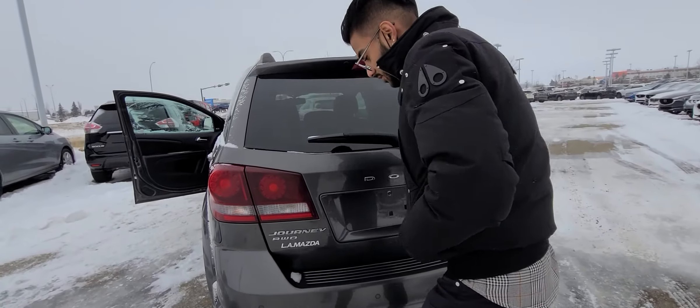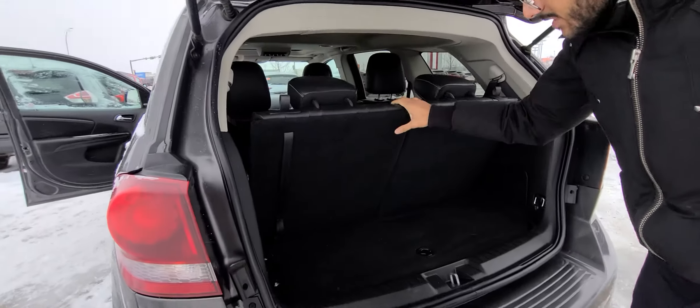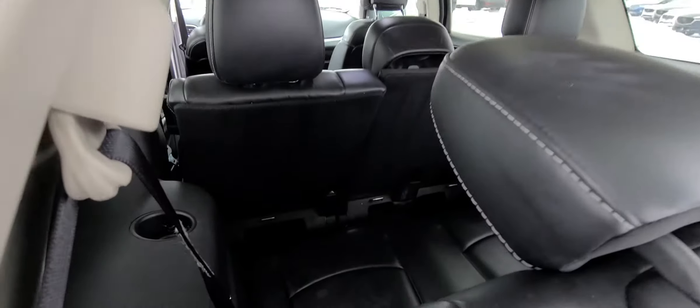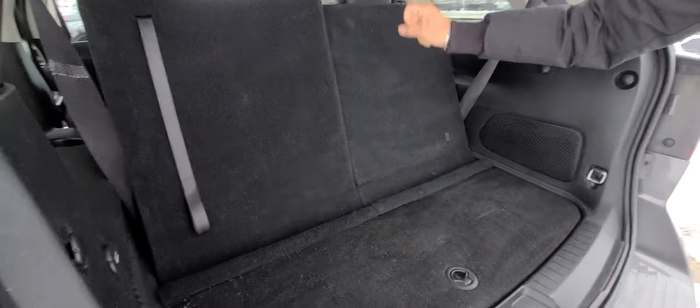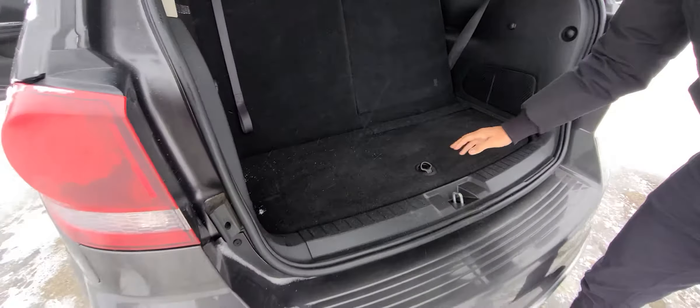Let me pop open the trunk real quick. There's a good amount of space even with the third row up — if you peek over this, you get a lot of space back there. These seats lay down flat, and even the second row lays down flat, giving you extra cargo space.